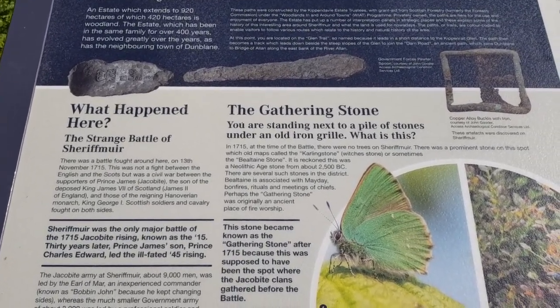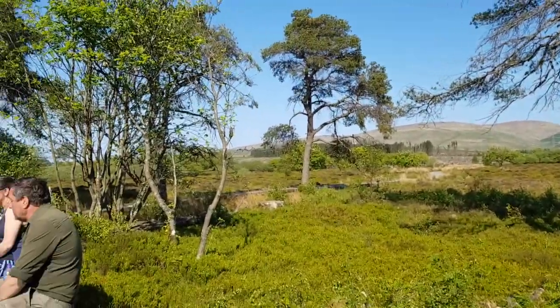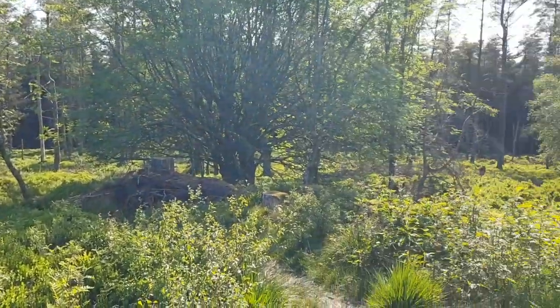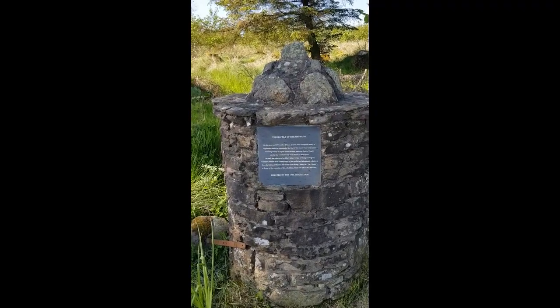In 1715, at the time of the battle, there were no trees on Sheriff Muir. And actually, if you look at it just now, that is no longer the case, including a lot that have been cut down. It's beautiful, but you can't imagine it being a battle site. The Monument of the Battle of Sheriff Muir.